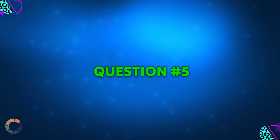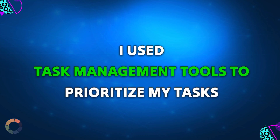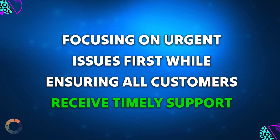Question 5: How do you prioritize and manage your workload in a fast-paced environment? Sample answer: I use task management tools to prioritize my tasks, focusing on urgent issues first while ensuring all customers receive timely support.